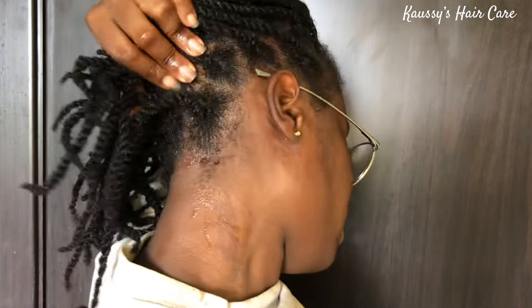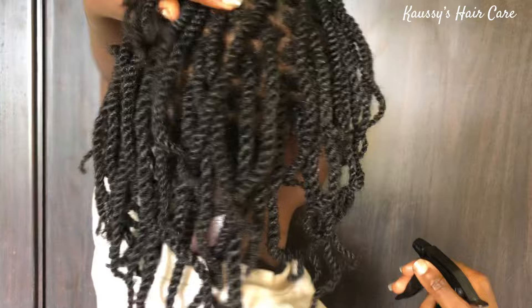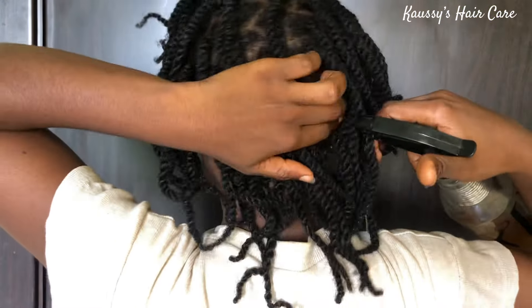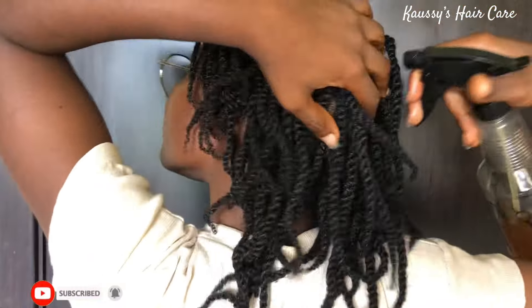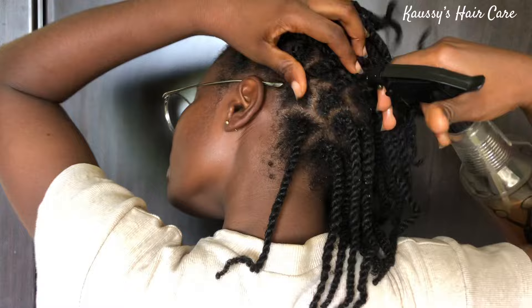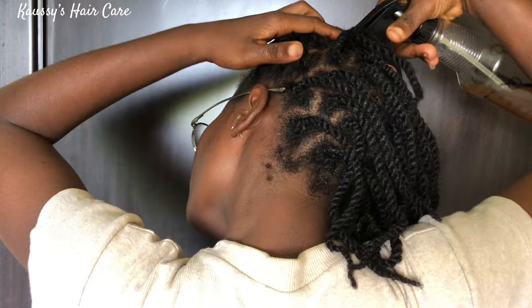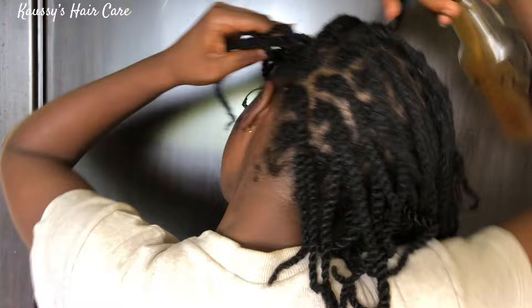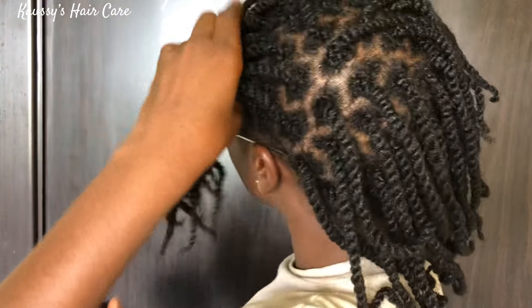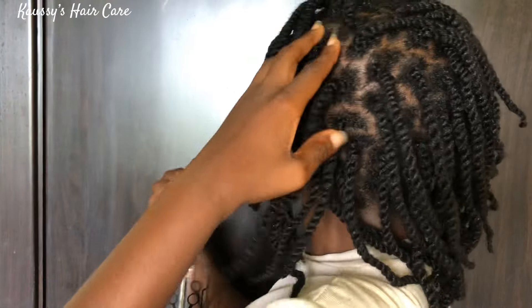So what I'll be doing is to spray directly into my scalp. While spraying into your scalp, please be generous, okay? I'll spray it into my scalp, then go ahead and seal it in with hair growth oil. Then I'll massage my scalp for about 4 to 5 minutes. You can apply this treatment 3 to 4 times a week for your scalp only.